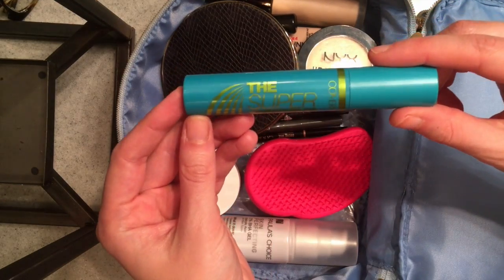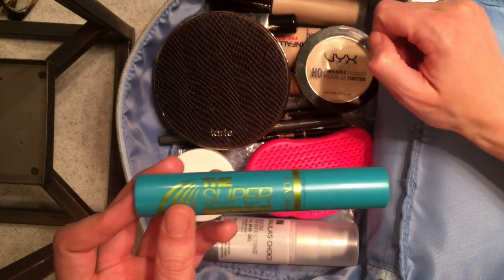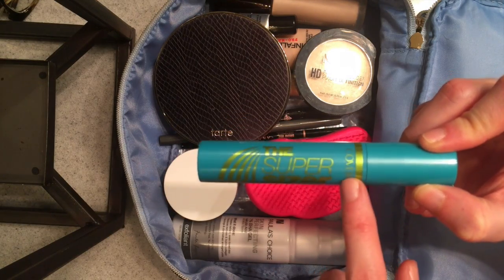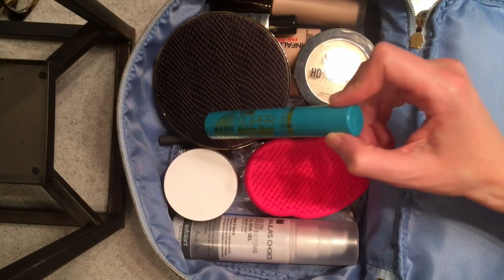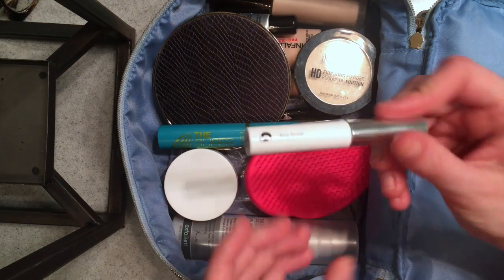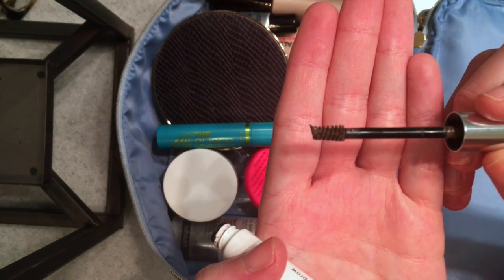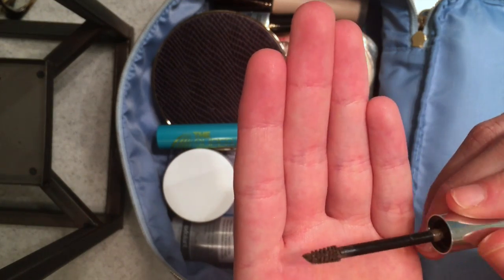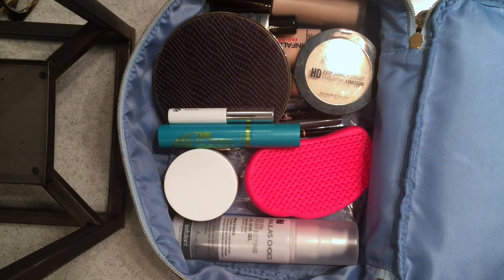After eyeliner I typically do mascara. This is the only mascara I have right now — this is the Super Sizer by CoverGirl. I featured this in a 'made me buy it' video and it was a really great recommendation. I do think you should use two coats every single time to get a more dramatic effect. It was like $5.99, so definitely a good drugstore pick. I'm also throwing in this Glossier Boy Brow in Brown — it's sort of a brow gel and brow color in one. It has a little spoolie and it helps my brows stay in place, which is especially good when flying and traveling.